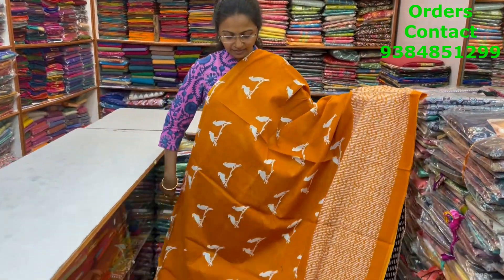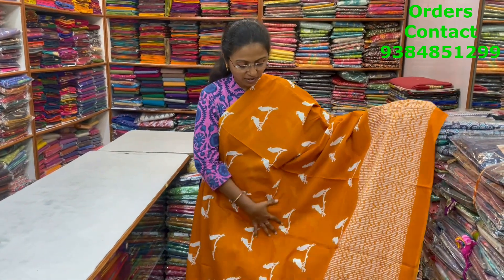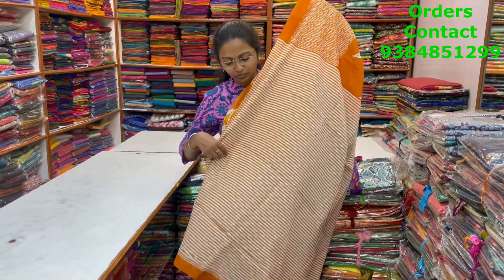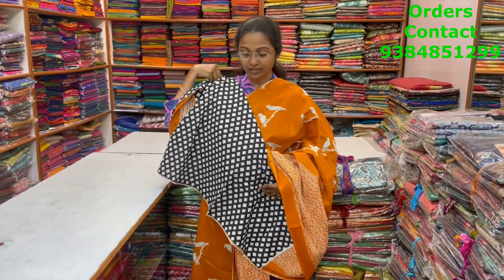Nice bird pattern design, Malkatan saree in rustish orange combo with beautiful bird design in the body — a very, very classy design. And the pallu of the saree and the blouse for this saree. The price of this saree is 800.